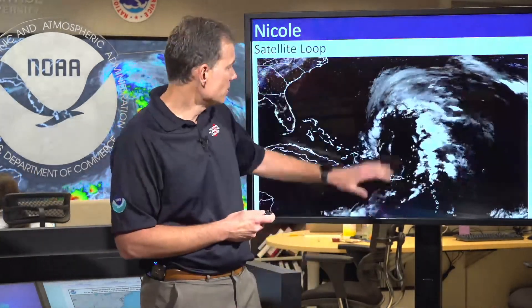Welcome back, everyone, with an update on a newly formed system in the western Atlantic. Hurricane season is not over yet. You can see here on this satellite image a new system, Nicole, has formed in the western Atlantic. Here's the southeast United States to sort of orient you. Nicole has maximum winds of 45 miles per hour.